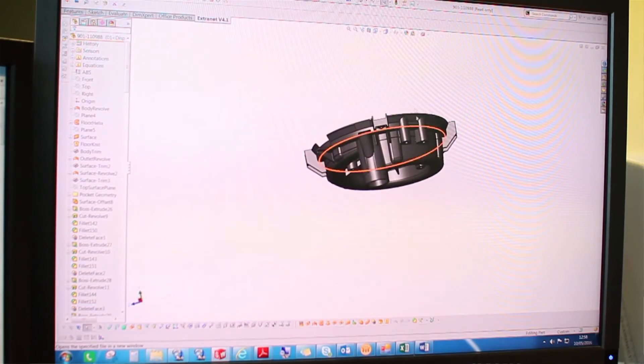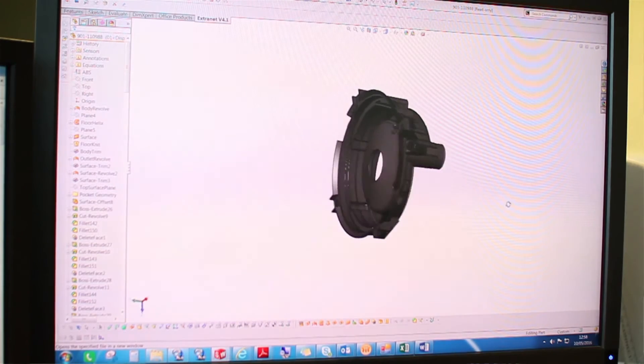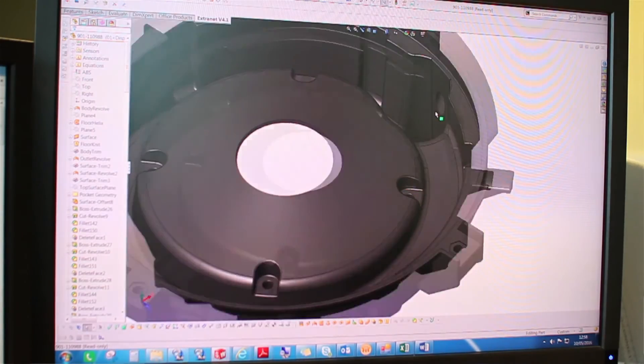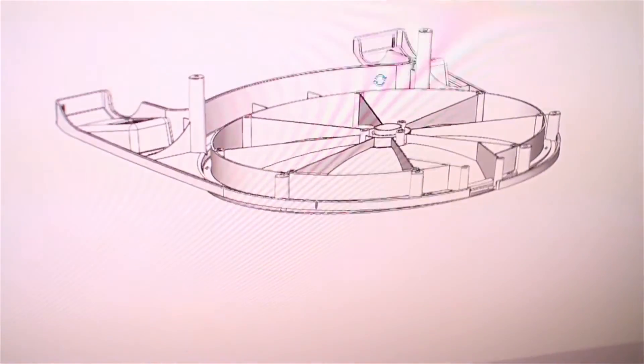A lot of our plastic injection moulded parts use surfacing, and that was something I hadn't used until I started at Hague. I went on the surface modelling training course through CAD Tech and found it really useful when coming back to Hague and applying those skills.